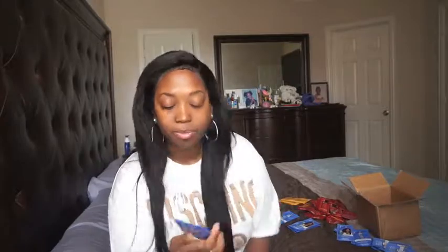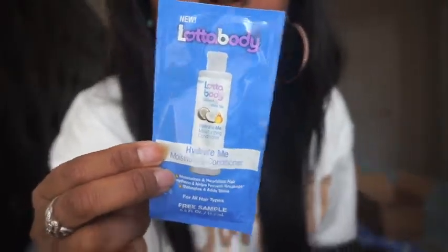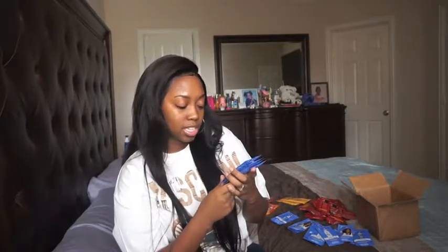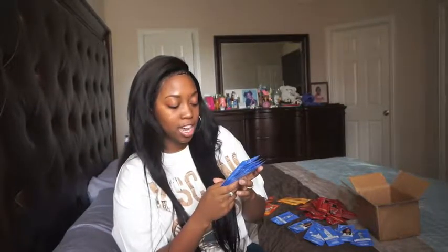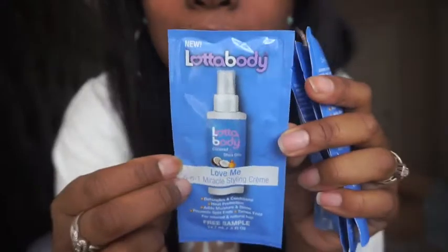This is Lada Body's Hydrate Me Moisturizing Shampoo — it moisturizes and deeply cleanses hair, strengthens and helps prevent damage, and detangles and adds shine for all hair types. And this is the exact same thing but the conditioner. And then we have one more thing from Lada Body — it is the Love Me 5-in-1 Miracle Styling Cream. It detangles and conditions, provides heat protection, adds moisture and shine, prevents split ends, tames frizz, and it's for relaxed and natural hair. It looks like a spray bottle in stores.